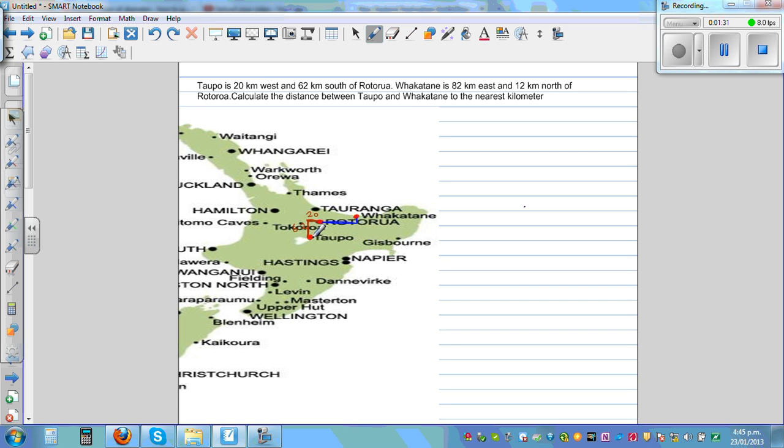Calculate the distance between Topo and Fakatani — so this is what we want to find. Let's draw a better diagram. This is your x and y axis, and let's call Rotorua your reference point — call that R. Topo is 20 kilometers to the west and 62 kilometers south, so it is somewhere here. This is Topo — T for Topo. So this is 20 to the west; this is north, east, west, and south of Rotorua, because Rotorua is the reference point. This is 62.